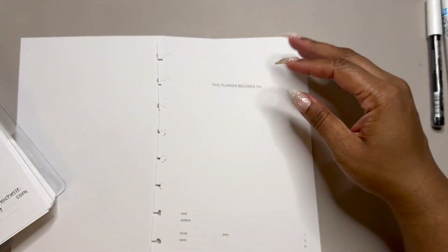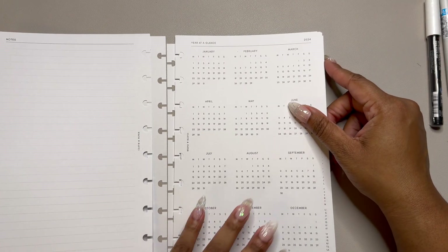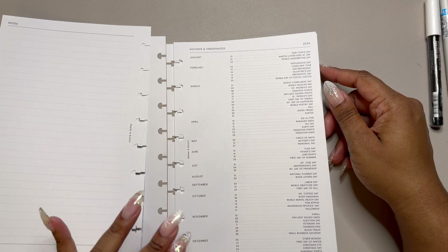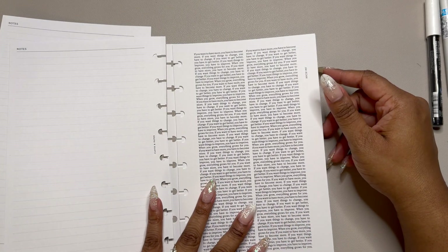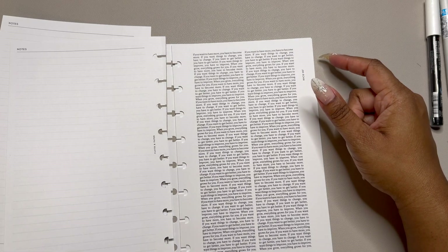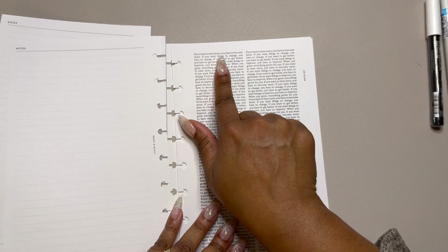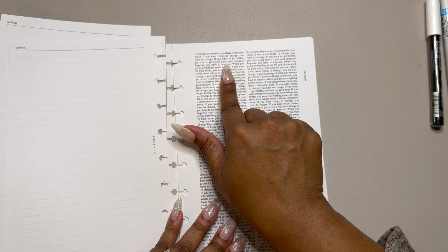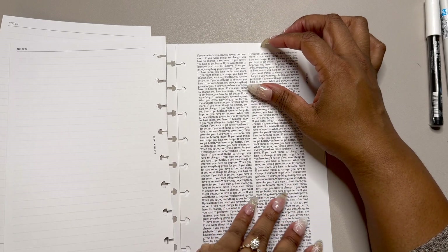We have a year at a glance - pretty standard, no major changes. Then the holidays and observances - March has quite a bit compared to other months. Then there's the repeating quote page at the beginning of each month's inserts, which was in the 2023 version as well. January's quote says: 'If you want to have more, you have to become more. If you want things to change, you have to change. If you want to get better, you have to get better. When you grow, everything grows for you.' I like that.